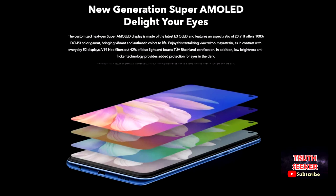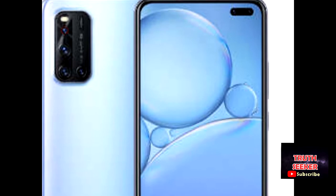Vivo V19 Neo filters out 42% of blue light and boasts TUV Rhineland certification. In addition, its low-brightness anti-flicker technology provides added protection for eyes in the dark.